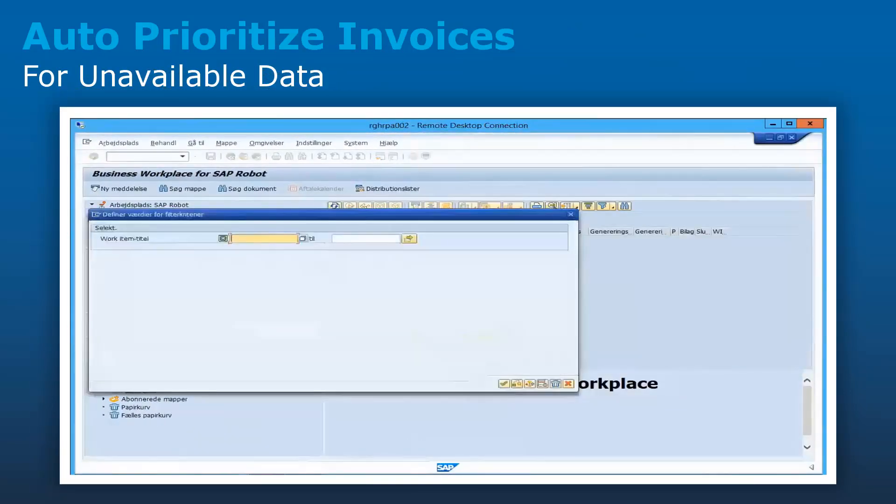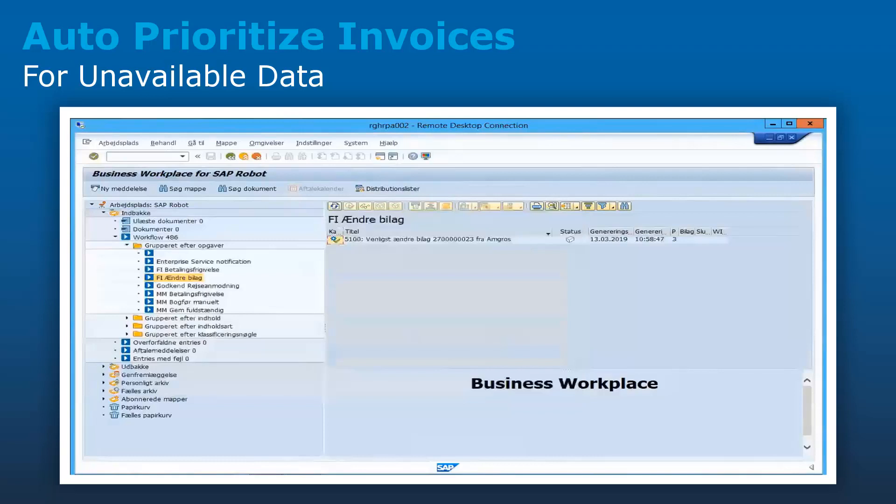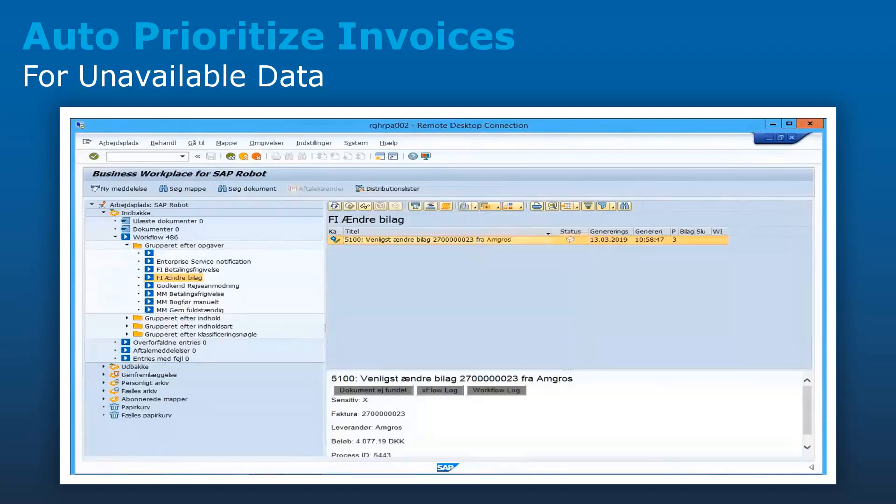BotAuto detects unavailability of input data from the ML algorithm and changes the invoice priority level, indicating manual intervention is needed in processing the invoice.